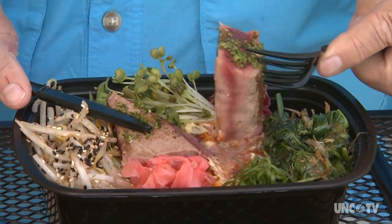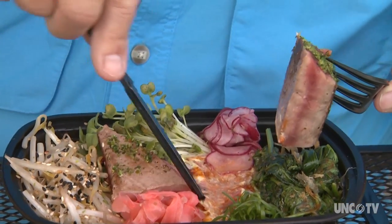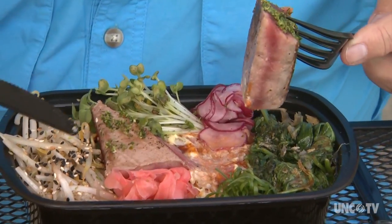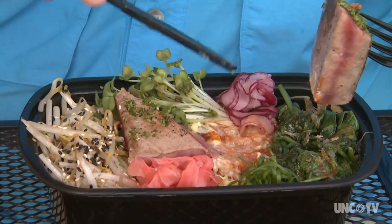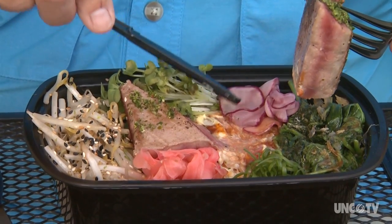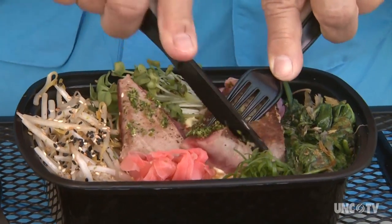This is aji tuna, rare. There's sticky rice underneath, some miso spinach, pickled ginger, and an absolutely intriguing, very salty, thinly sliced kind of pickled radish that's absolutely delicious.